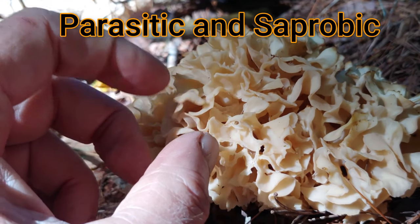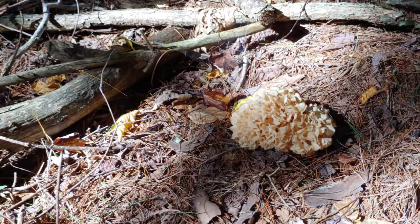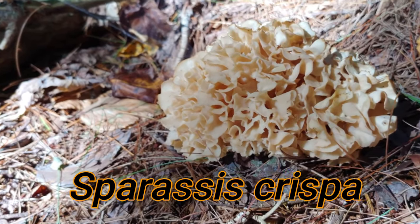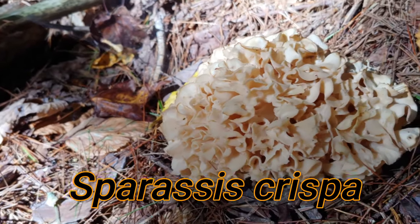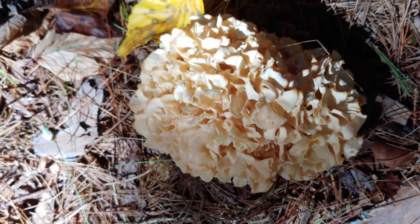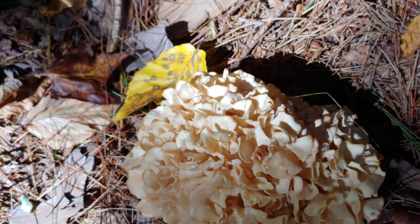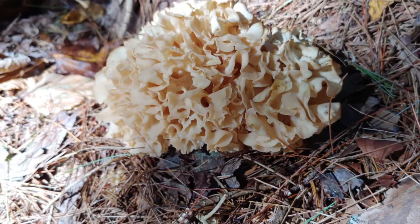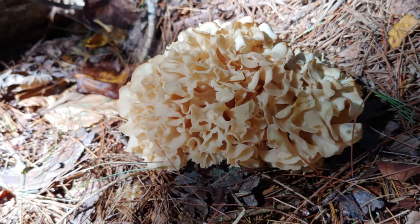This particular species is parasitic and saprobic. Its scientific name is Sparassis crispa. There are several species of this particular mushroom growing in this area, and I understand it's a prized edible by mushroom foragers. I myself am not really a mushroom forager — I'm really an appreciator of nature and beautiful, intriguing things. The mushrooms have always intrigued me, and I find this one particularly intriguing.